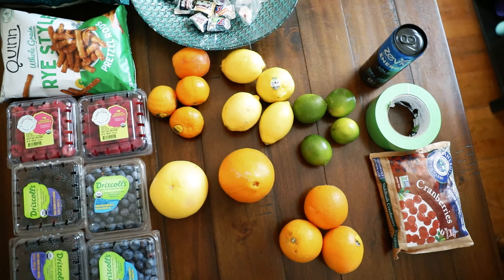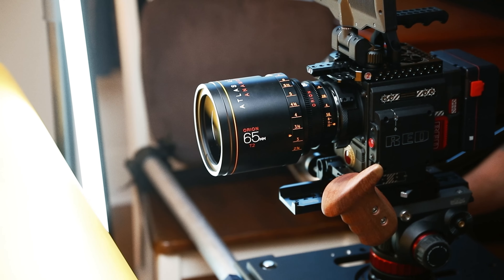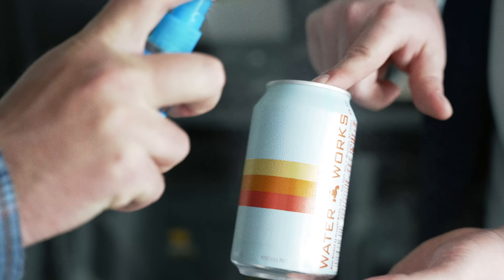We purchased a variety of fruit that would fit with each flavor, and after choosing a color backdrop for each piece, we got to work on lighting, staging, and shooting.